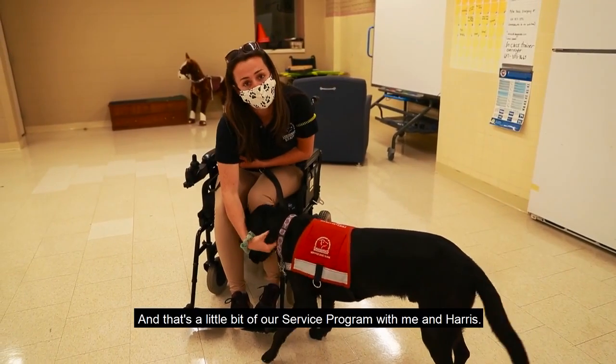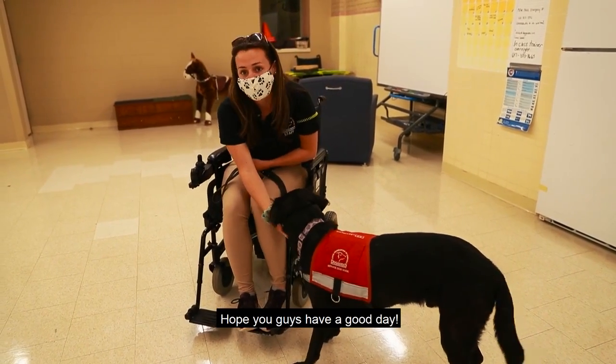And that's a little bit of our service program with me and Harris. Hope you guys have a good day.